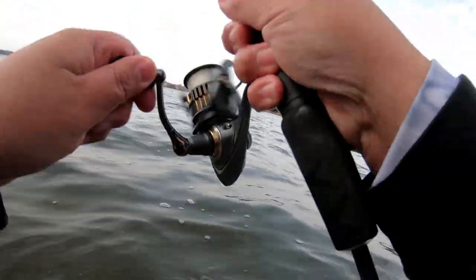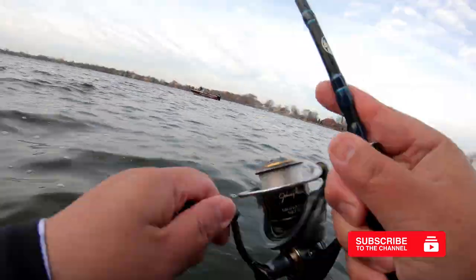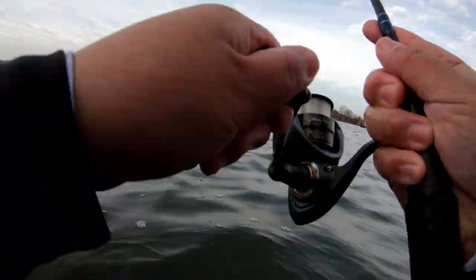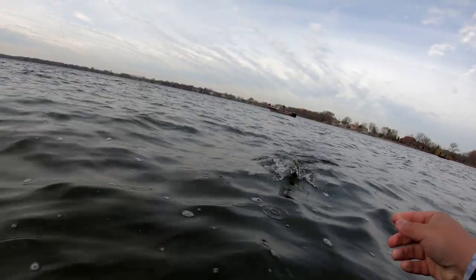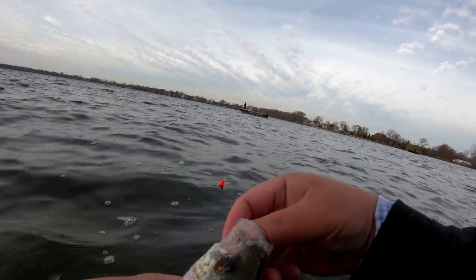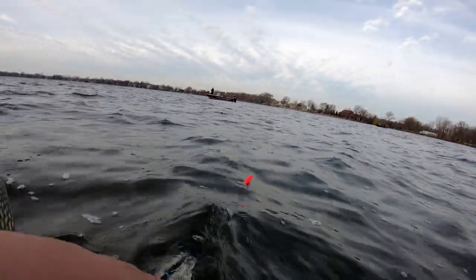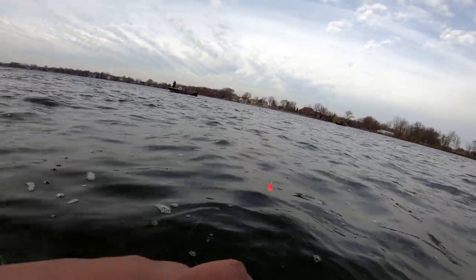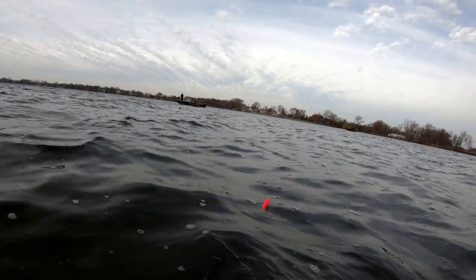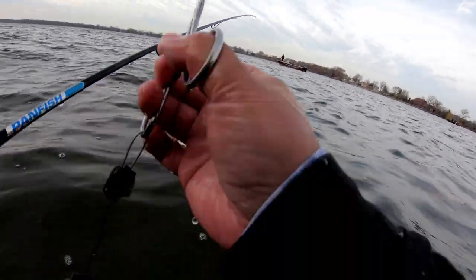There it goes — this one hit really super hard. This one's fighting really good too. Oh, a real nice one. Oh look at this one — nice, real nice and fat. I feel like I'm losing feeling in my fingers. I can't even feel my fingers anymore, I can't even grab anything.